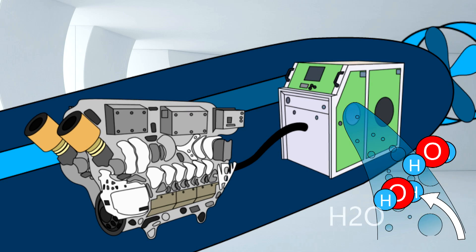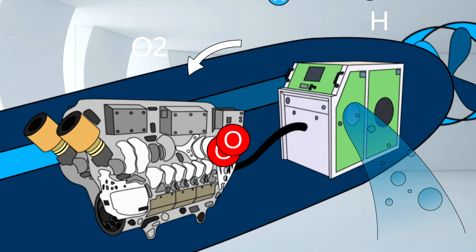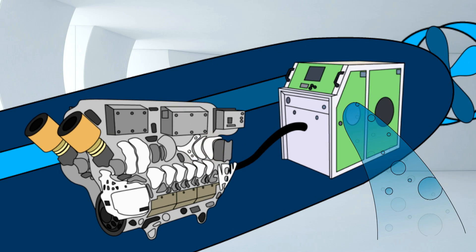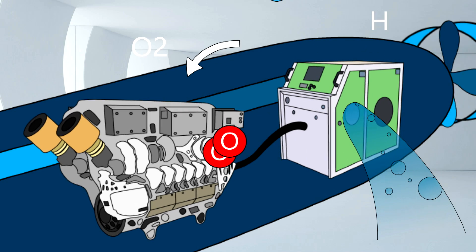The tricky part is how would we provide oxygen? Basically, this is the HHO generator, which provides an HHO mixture. The HHO mixture works as both a fuel source and as the oxidizer.